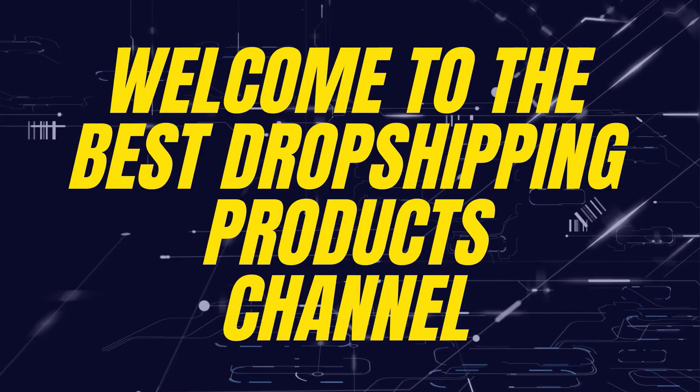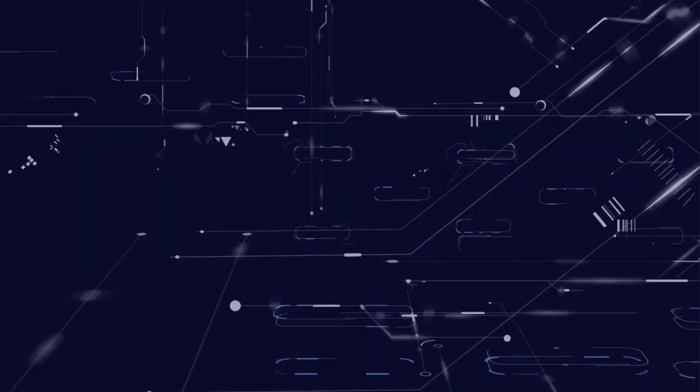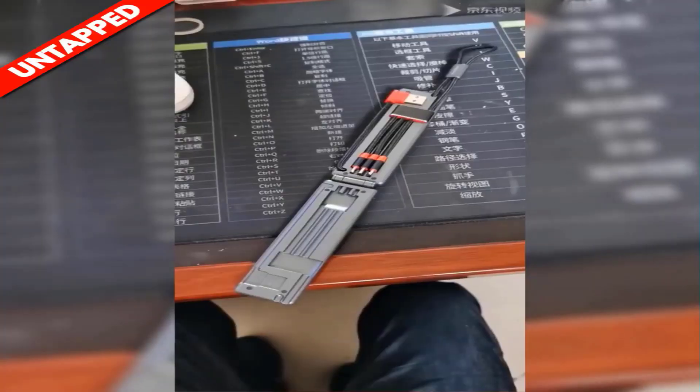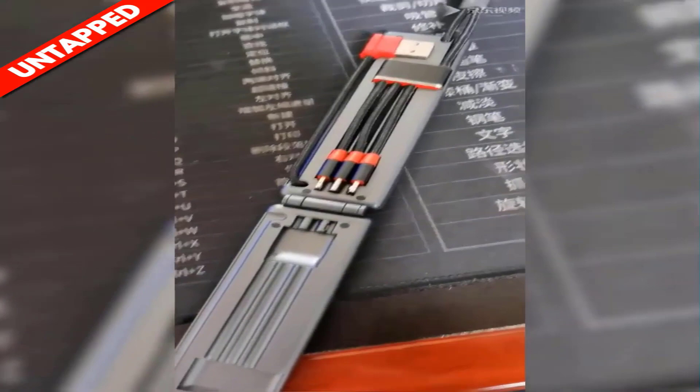Hey guys, welcome to the best dropshipping procs channel on YouTube. In today's hot procs, we have product number one: the Multifunction Universal Cable.